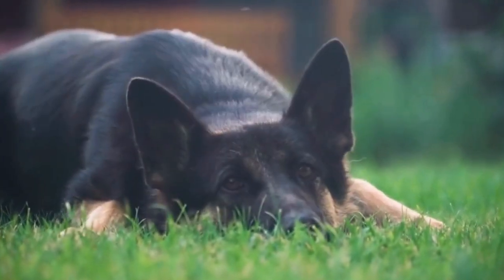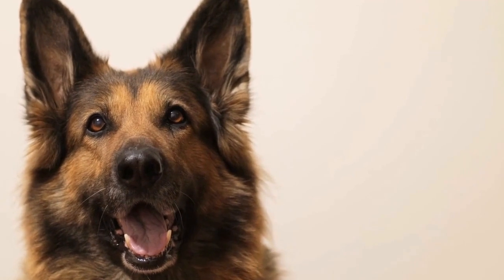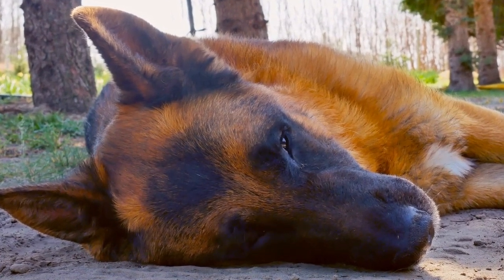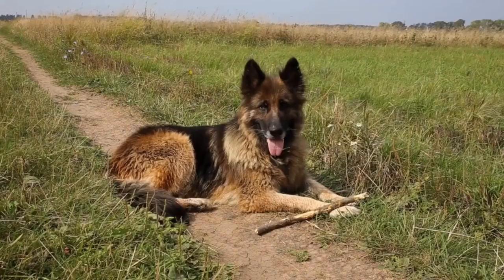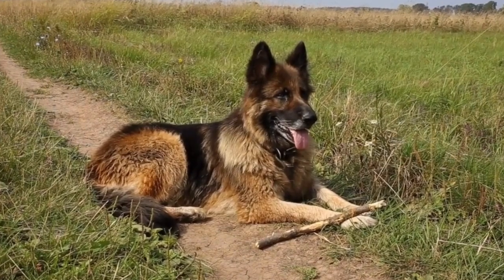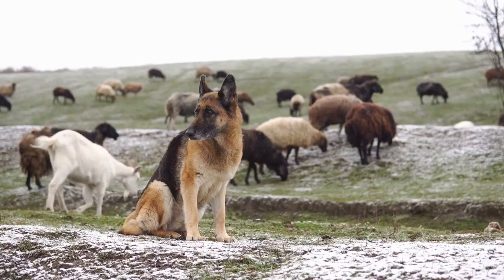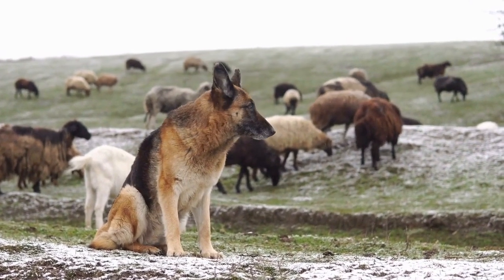Choosing the Right German Shepherd Puppy. German shepherds are known for their loyalty, intelligence, and versatility. They make excellent working dogs, family pets, and companions. However, finding the right German shepherd puppy can be a daunting task. With so many breeders, bloodlines, and characteristics to consider, it's essential to do thorough research and take the necessary steps to ensure you choose the perfect puppy for your lifestyle and needs. In this video, we will discuss the crucial factors to consider when selecting a German shepherd puppy.